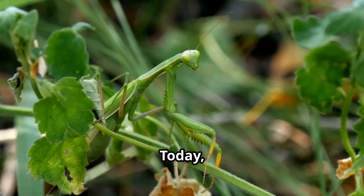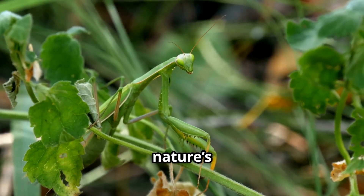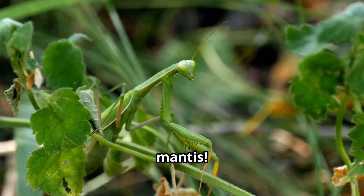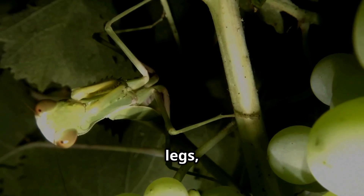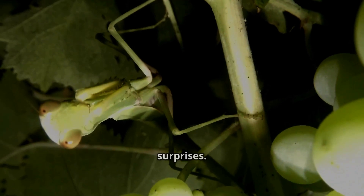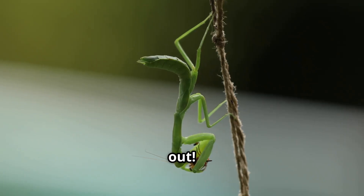Hey there, explorers! Today we're diving into the world of one of nature's coolest and sneakiest hunters — the praying mantis. With its big eyes, long legs, and ninja-like hunting skills, this insect is full of surprises. Let's check it out.